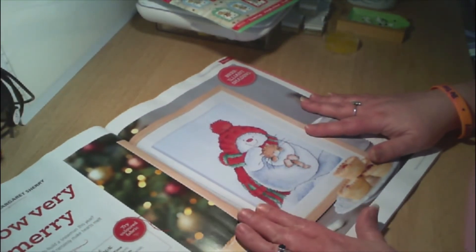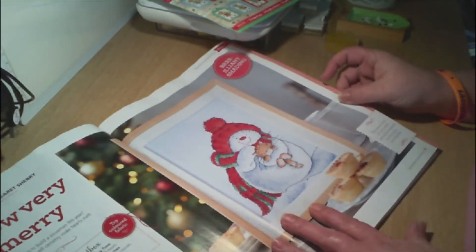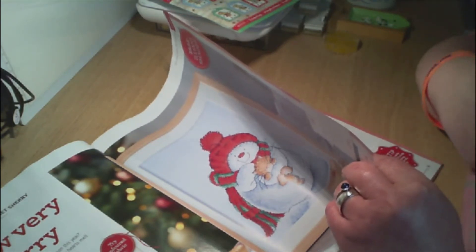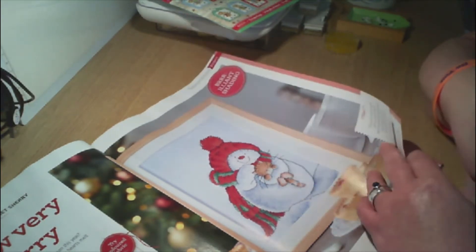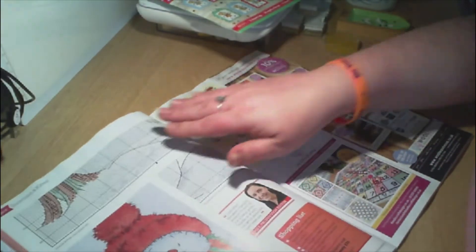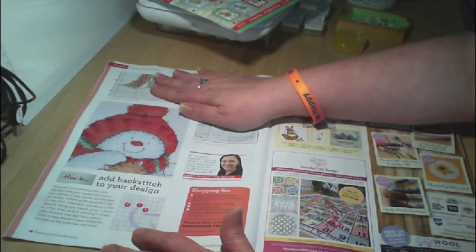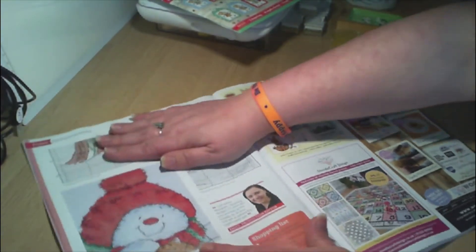Then we have Snow Very Christmas — it's a snowman and a cat, and this is by Margaret Sherry. It's 128 high by 103 wide. That little Santa is super cute. Then it goes on to how to add backstitch — so it's a how-to for the details like the rim of his face and things like that.